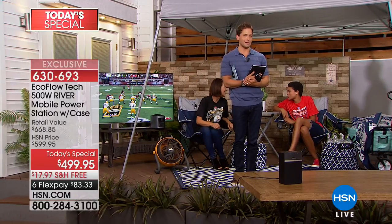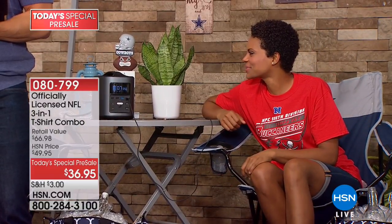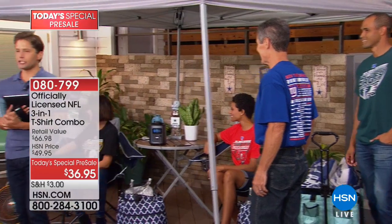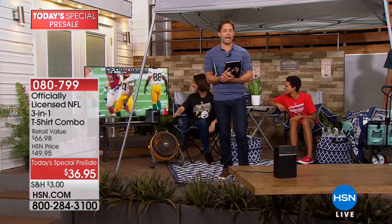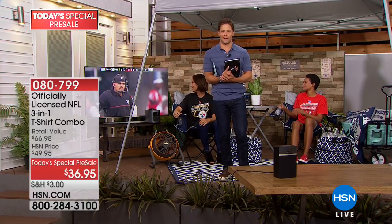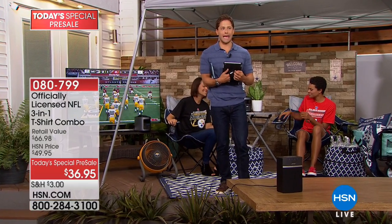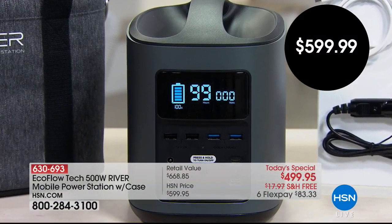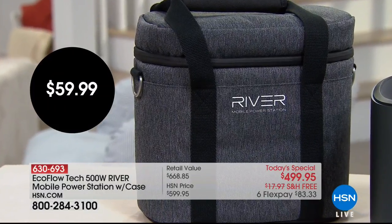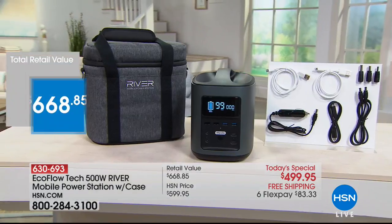Everywhere else you shop for the EcoFlow — really only directly through their website — it's going to cost you an additional $100, you won't get FlexPay and free shipping, and you won't get an additional $68 worth of bonuses. Today is the start of football season. We're also launching our first officially licensed NFL Today's Special of the year — our iconic best-selling three-in-one tee combo, available for all 32 teams with short and long-sleeved shirts on pre-sale right now.